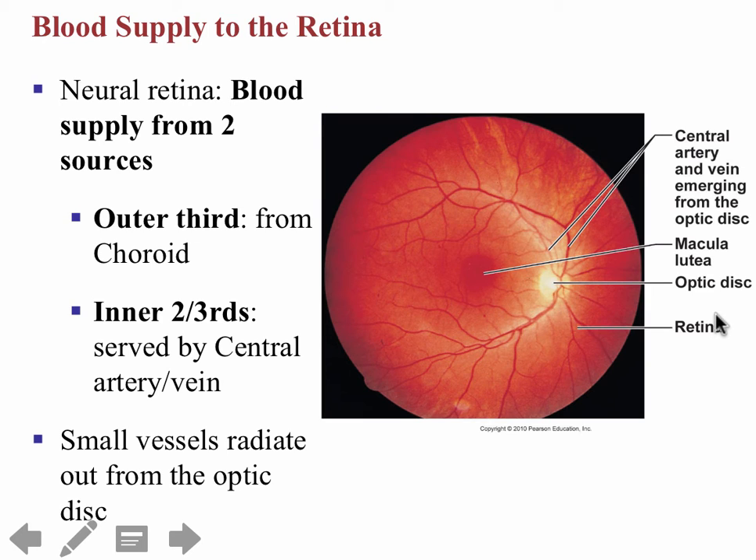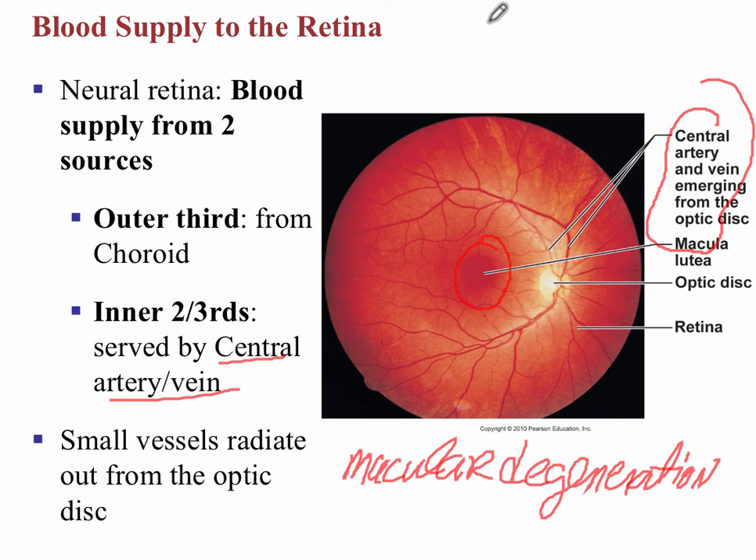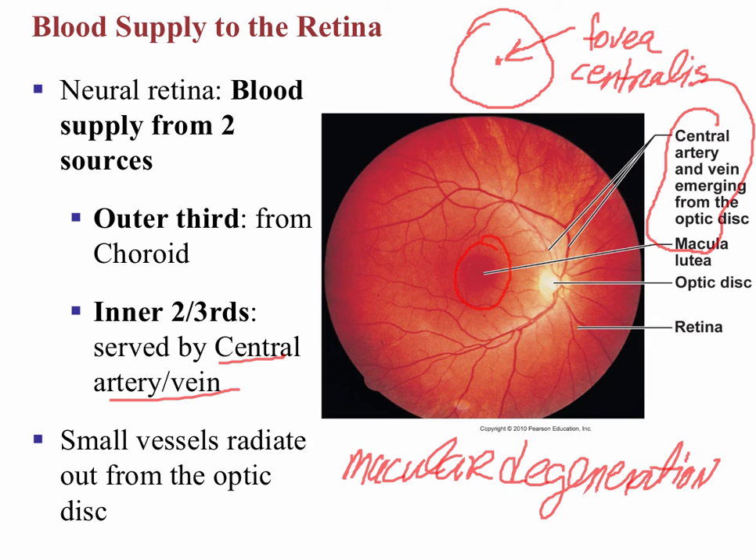Looking at the back of the eye, we see the blood supply shown here. The neural retina has two different supplies: the outer third is the choroid, the middle layer, and the inner two-thirds is from the central artery and vein. The most important part is the macula lutea — when patients get macular degeneration, that's a degeneration of this very important structure. If we think of the macula lutea like a dartboard, the very center would be the fovea centralis, which has the highest concentration of cones and represents the best possible vision we have.